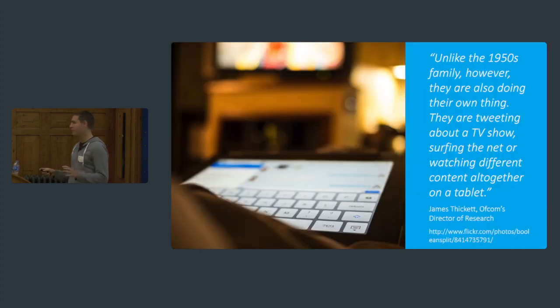However, we do things a bit differently. Unlike the 1950s family, we also do our own thing. We tweet. We look up things on IMDB. We do what they call meshing. And people are doing this more often. So the TV is still a very important part of our living room life, but it's now just part of a larger ecosystem as well. So effectively, it's just a larger screen.